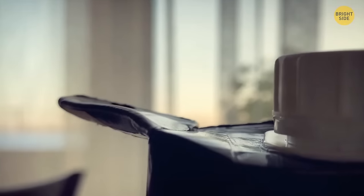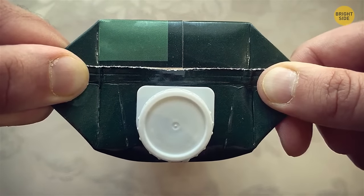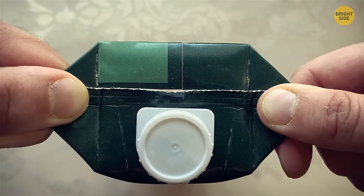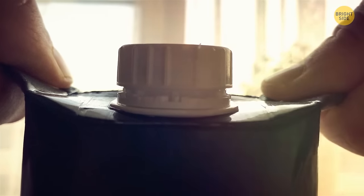Most juice boxes come with two flaps, one on each side — those are actually handles. Manufacturers design the boxes this way to make it easier to hold them, so you don't end up squeezing the box and making the juice spill out.